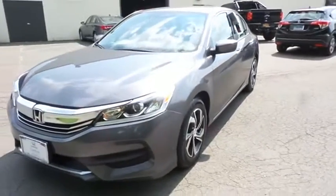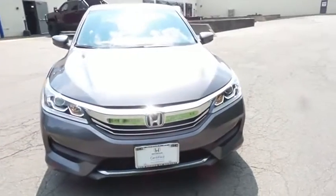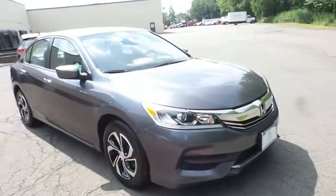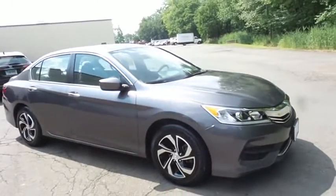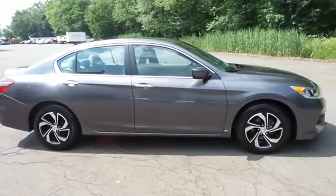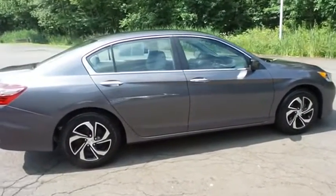Here we're taking a look at a gorgeous low-mileage 2017 certified pre-owned Honda Accord LX Sedan, finished in modern steel metallic paint with gray cloth seats, powered by a 2.4-liter IVTEC four-cylinder engine and a CVT transmission, equipped with 16-inch alloy wheels.